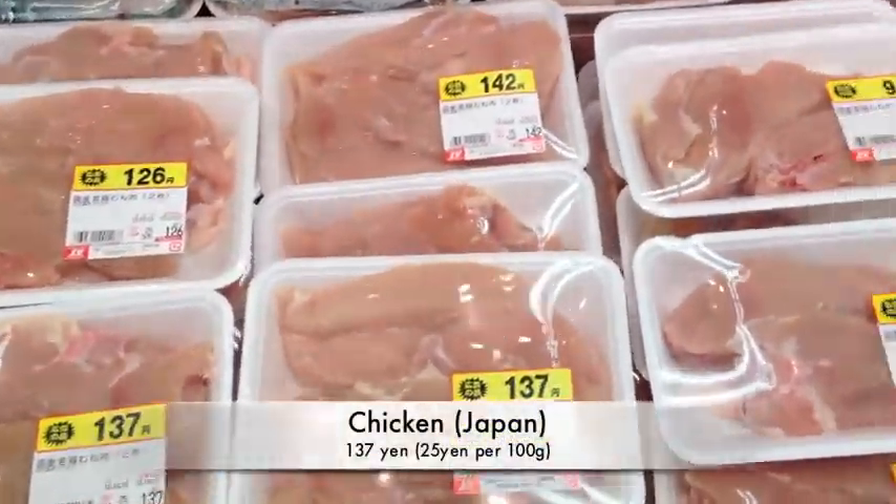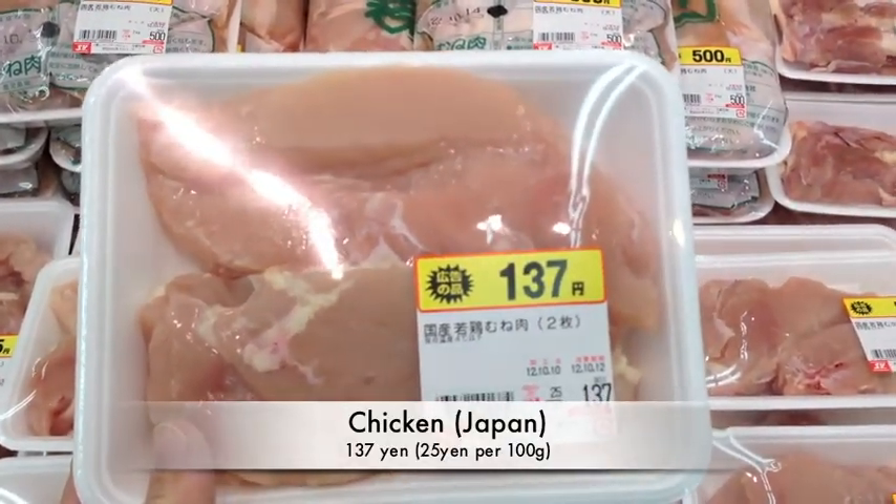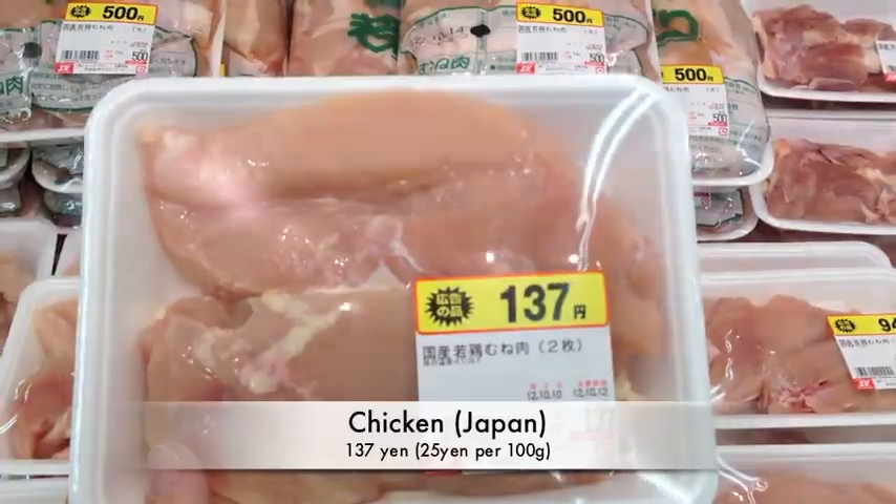I'll also get some chicken breast. It's domestic — chicken from Japan. It doesn't say which prefecture it's from.